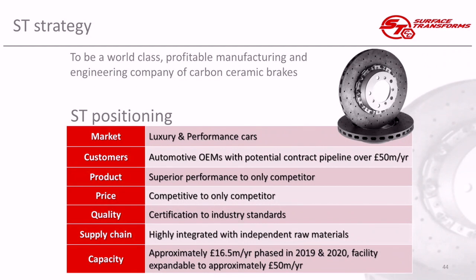Let's talk about the strategy of the business. We want to be world class — we have a world class product. We want to be a profitable manufacturer of carbon ceramic brake discs, and we are also design responsible for these parts. So we don't just manufacture them — we design them. We have the expertise, knowledge and know-how to engineer them to make them work on a car.